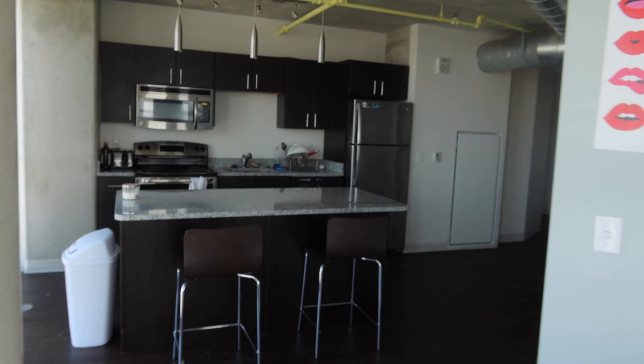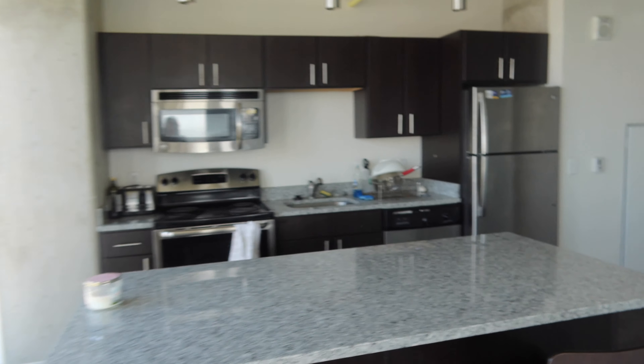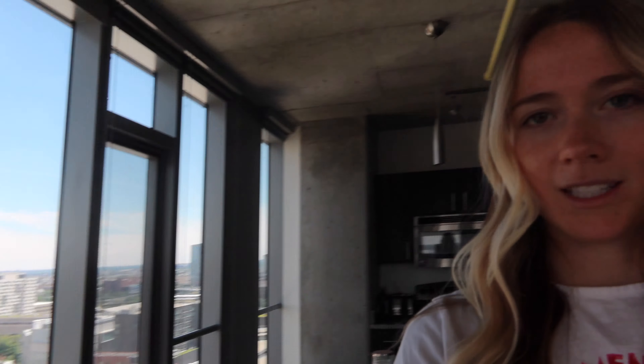That's basically a rundown of the apartment — let me just give you one last little look around. I hope you guys enjoyed this video! Make sure to like, comment, and subscribe if you did, and if you have any questions just let me know. Have a great day!